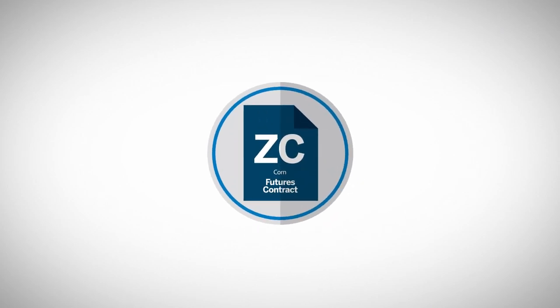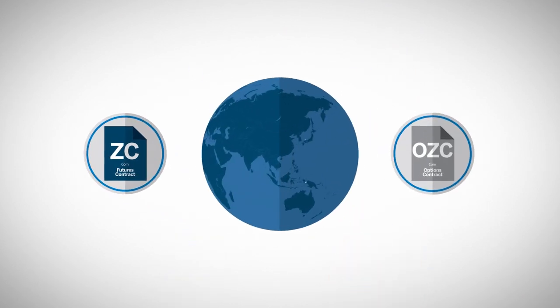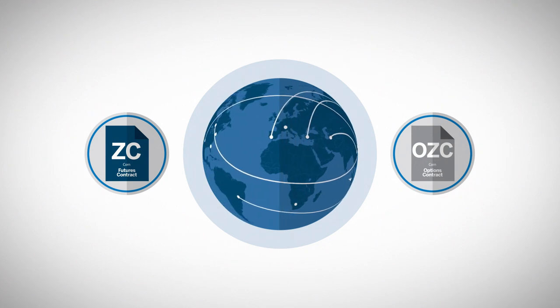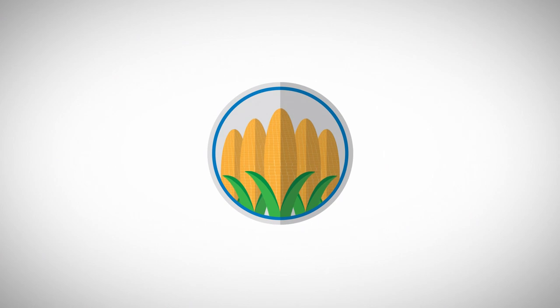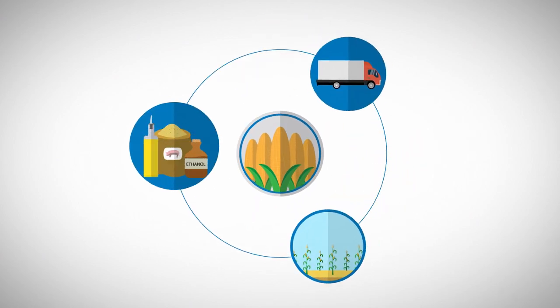The Corn Futures Contract began trading at the Chicago Board of Trade in 1877 and is the largest agricultural futures contract in the world. For those who may be interested in trading corn futures or corn options, a bit of background on this market may be beneficial. This module provides an overview of the corn cash market, including its production, transportation, and uses.